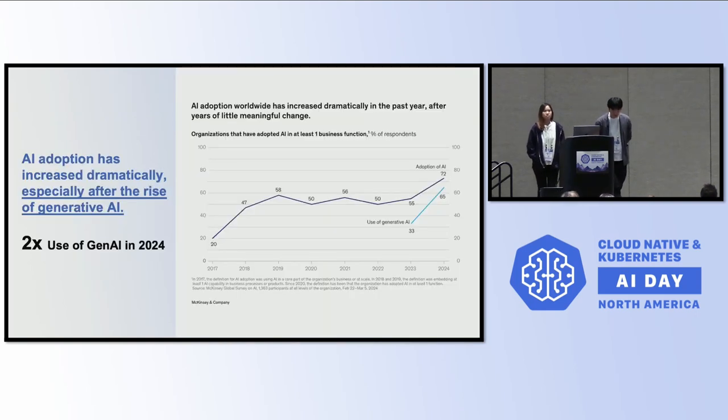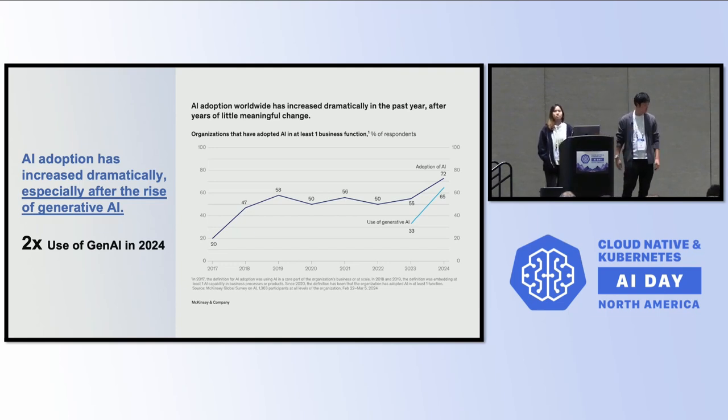Let's get started first from some AI adaptations. As you know, we have all seen the drastic changes over the AI era. Adoption has been increasing dramatically, and of course generative AI errors are coming and more. So many folks and vendors want to enable AI workloads — training, fine-tuning, and inferencing in their clusters.